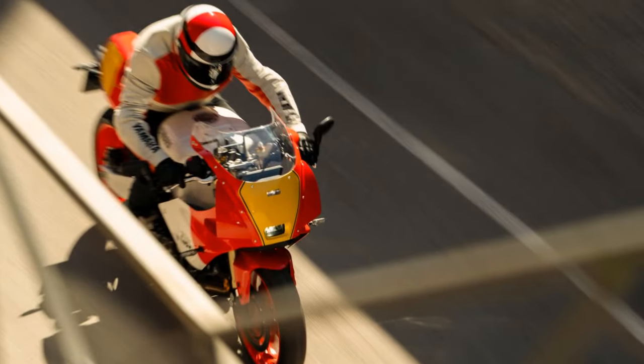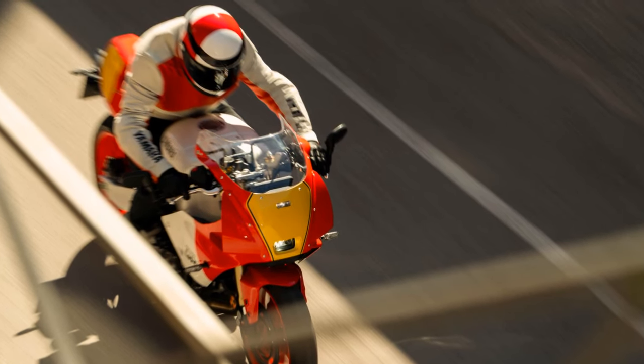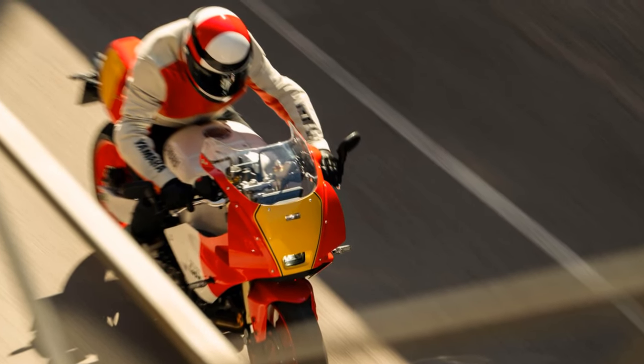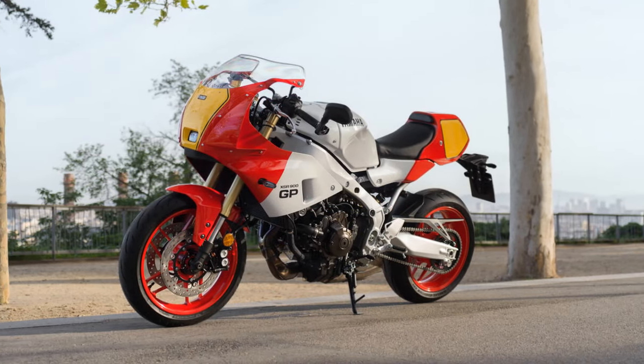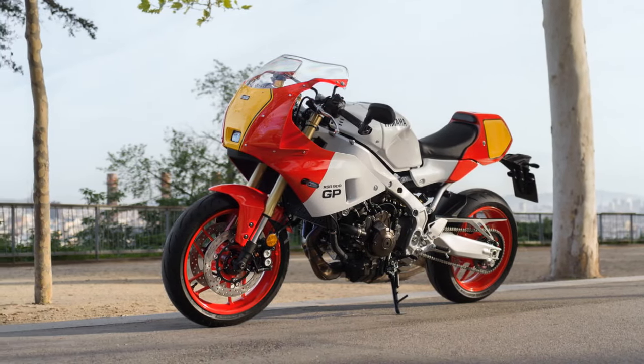For context, my old FZ600 had a choke, while the new XSR 900GP boasts Bluetooth — something only reminiscent of eating a blue ice lolly back in the 90s. The anticipation was palpable as we headed to Portugal to test the XSR 900GP on the road and then take it for a spin around the historic Estoril GP track on the Iberian West Coast.